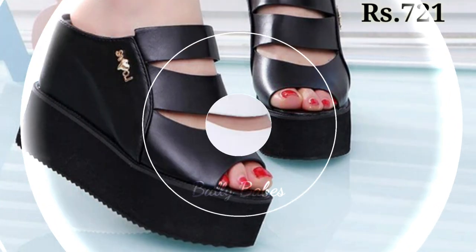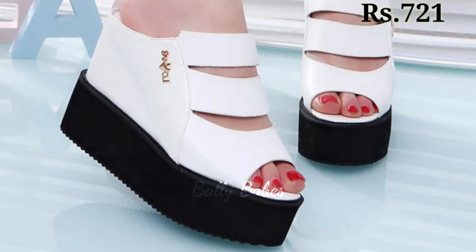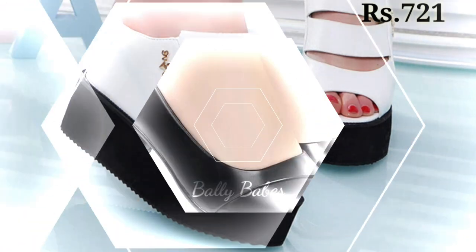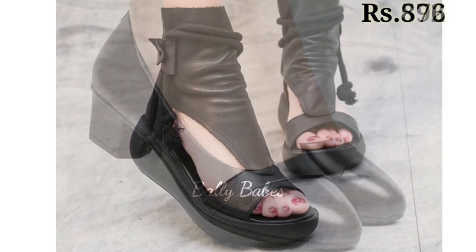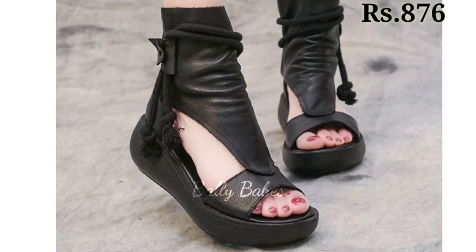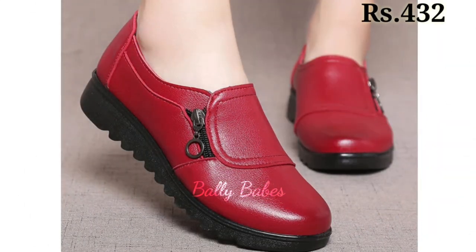Next we have our collection of boots. Whether you are looking for something warm and cozy for the colder months or something with a little more edge, we have a pair that will suit your needs — from ankle boots to knee-high boots, you are sure to find a pair that you will love.